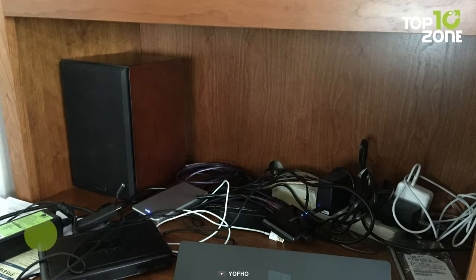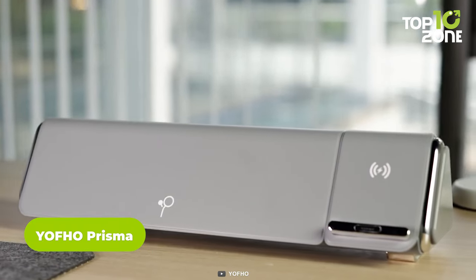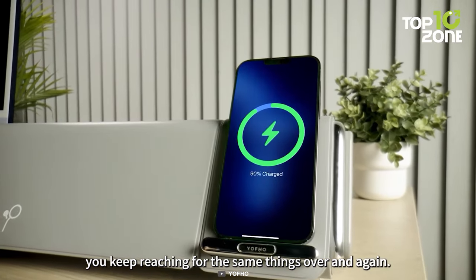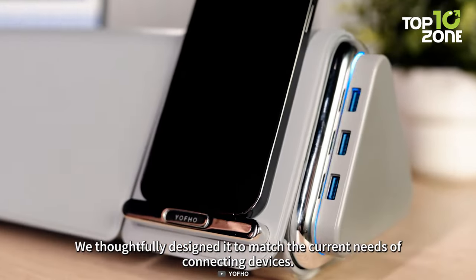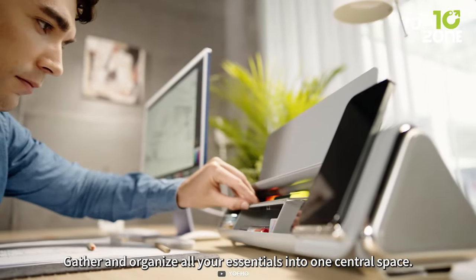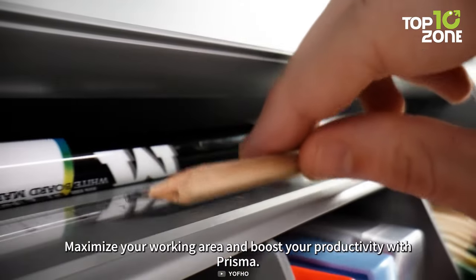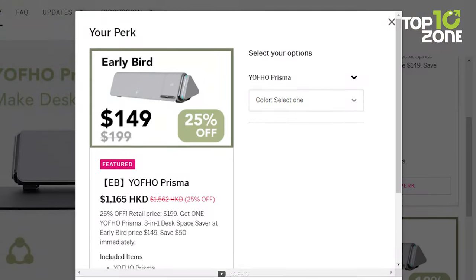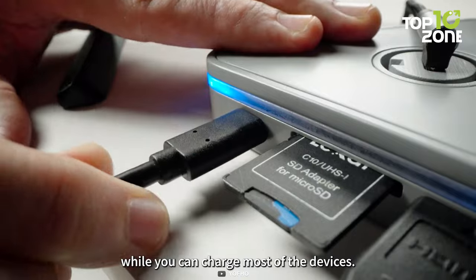Are you tired of messy and cluttered desks? Do you want to have more space and convenience on your desktop? Here's Prisma — the 3-in-1 desktop space saver that combines a disk organizer, a wireless charger and a detachable connection hub. Yofo Prisma helps you declutter your desk, do more with less and stay connected and productive. You can customize it to fit your work style and preferences and enjoy its sleek and minimalistic design. Yofo Prisma is now available on Indiegogo where you can get it for a special early bird price.